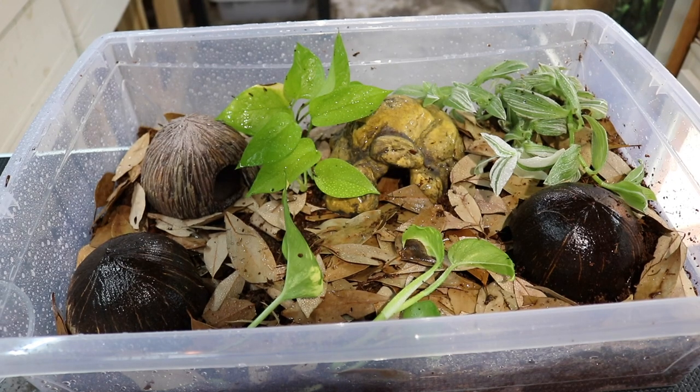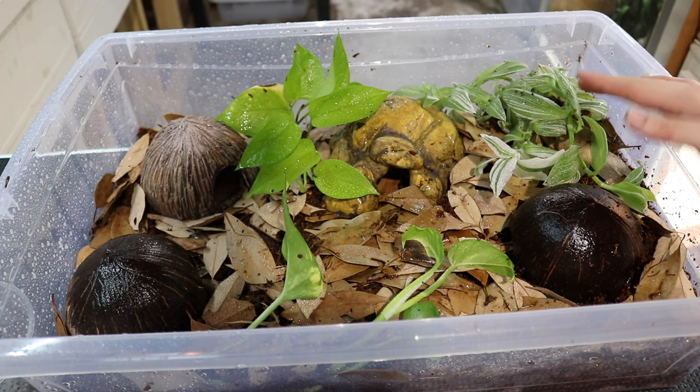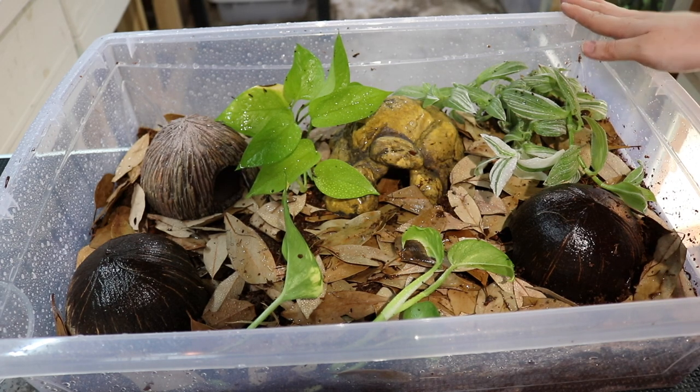My dart frog observation enclosure is completed. It is going to be a few more days until I welcome my frogs home, which gives me a chance to monitor the temperatures and humidity in this enclosure and make sure that everything is appropriate for my frogs before I bring them home. I'm so happy that in this video I was able to introduce you to the frogs I'm going to be getting and also show you how I set up their future observation enclosure.